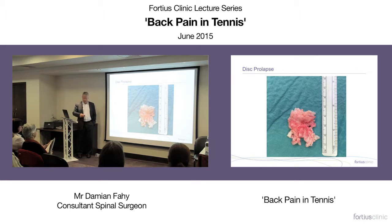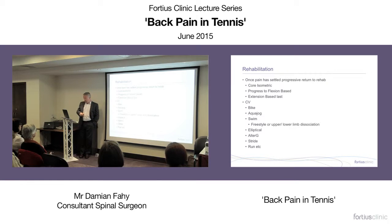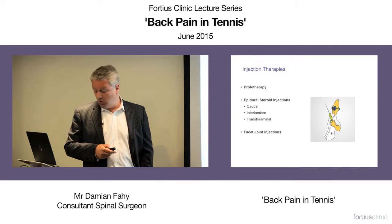Treatment for spondylolysis: pain relief, rest, progressive rehabilitation, and analgesia. Operate only if there's no choice — stop exercising, once pain settles progressively rehabilitate, and use the rehabilitation time carefully. Epidural steroid injections are not a magic cure — they just make patients feel better to enable proper rehabilitation. Facet joint injections work the same way. Radiofrequency nerve ablation can be quite useful for keeping people going, especially if their job involves playing tennis.